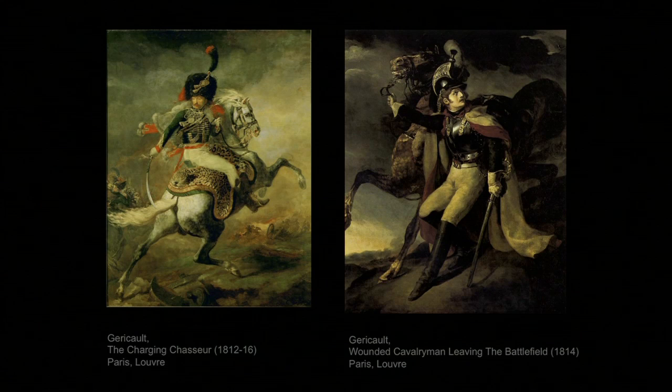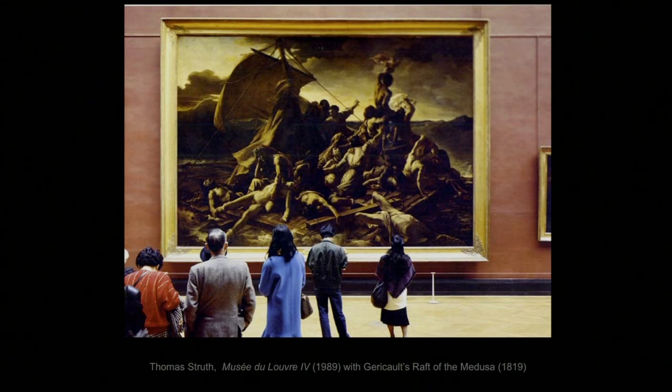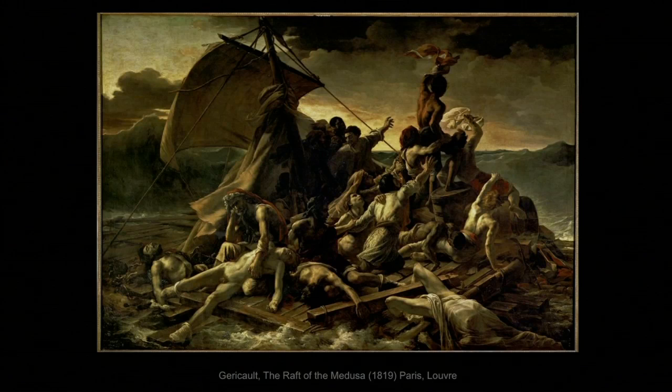Five years later, again without being commissioned to do so, Géricault exhibited the most horrific scene ever presented at the Salon: the Raft of the Medusa, which is 24 feet wide. It presents an event of three years earlier, when crew members of a French Navy frigate called Medusa were abandoned on an improvised raft after the ship went aground. After two weeks of starvation, dehydration, and even cannibalism, 15 survived out of 147 people on the raft.